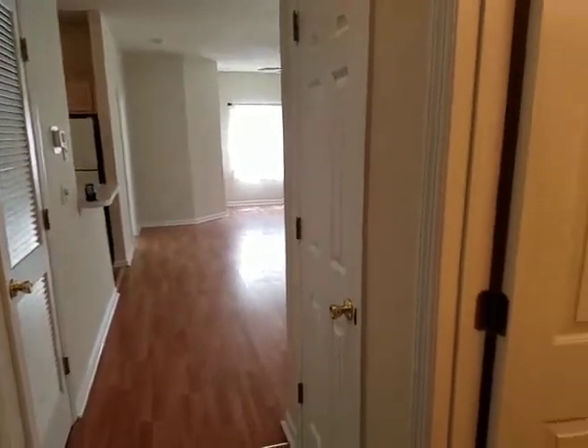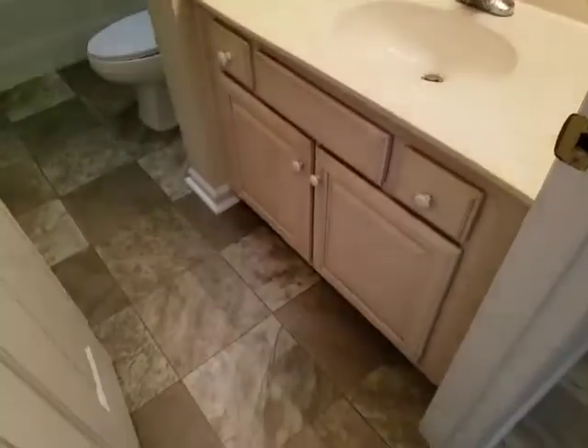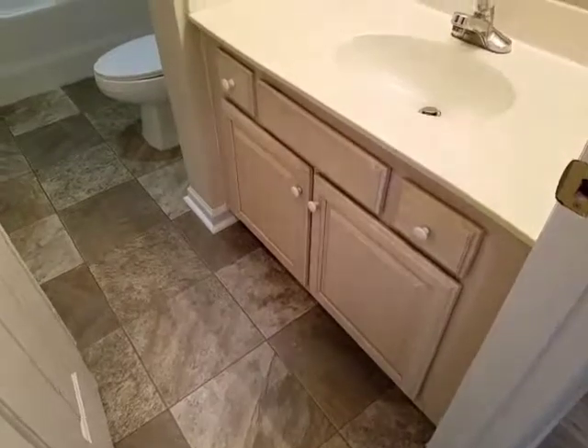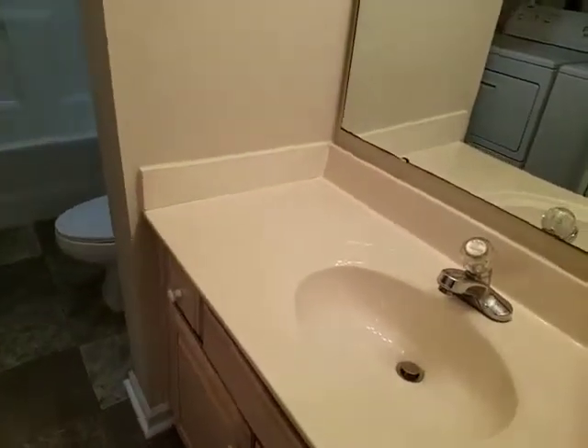To the right is the guest bathroom — that is a vinyl floor and the cabinetry and the sink are in nice shape. The walls are in good shape too.